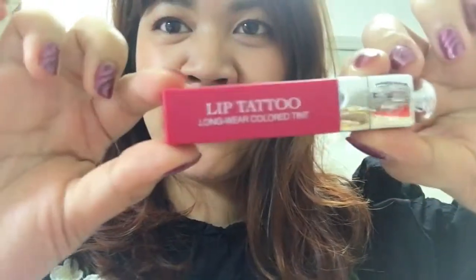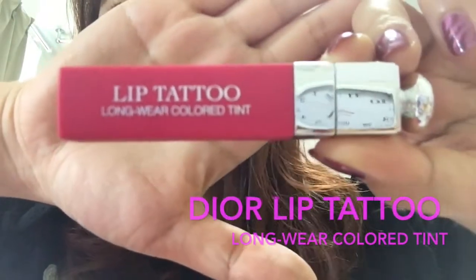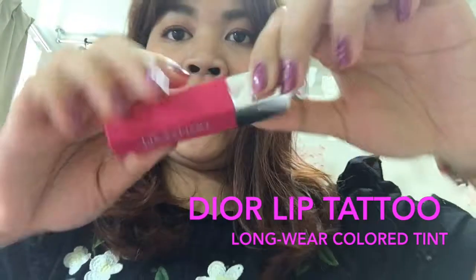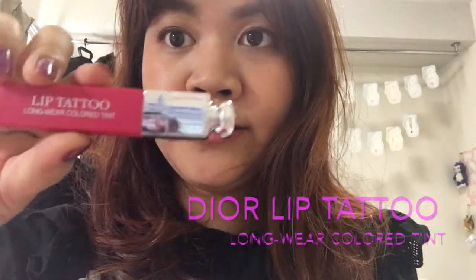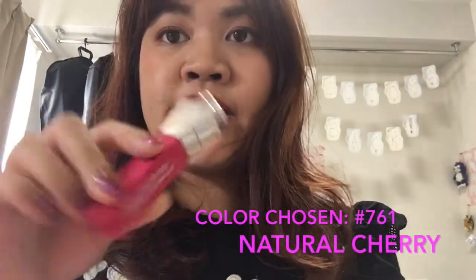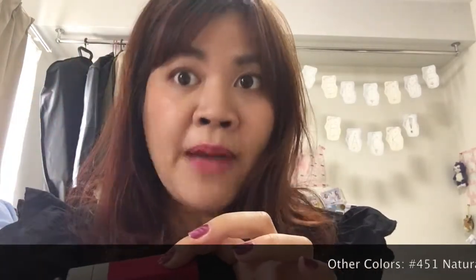It's upside down, this product. Lip Tattoo from Dior — it says it's long wear color tint, and the color that I chose is 761 or Natural Sherry. So it was just launched during May 2017, so just last month.